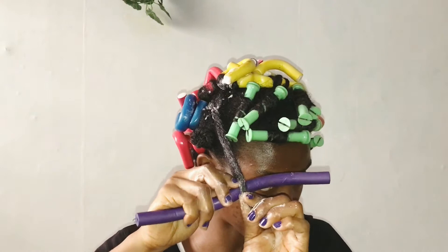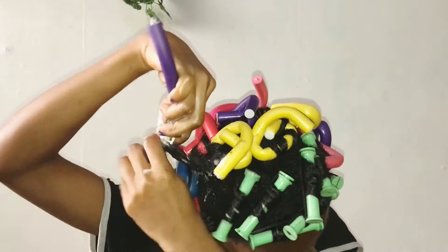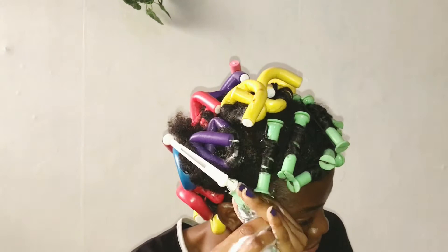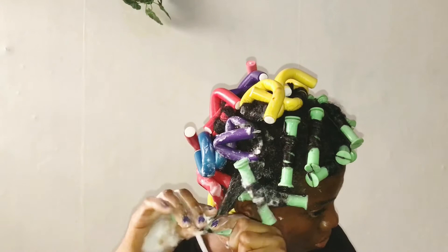I start to wrap the hair on, tuck the remaining rod around it, and we're done with that section. I am done with my entire hair and I'm going to leave this overnight. I'm not sure how it's going to feel sleeping in these rods, but let's see how it goes.